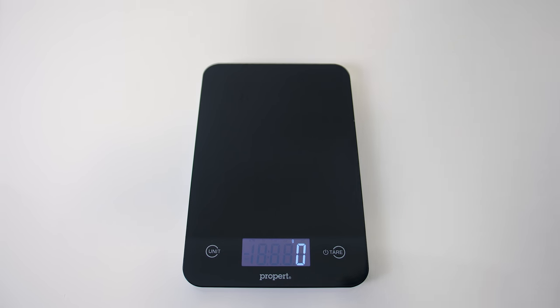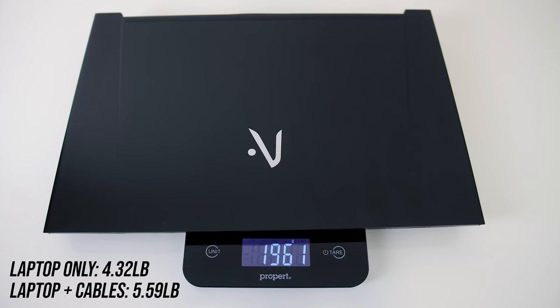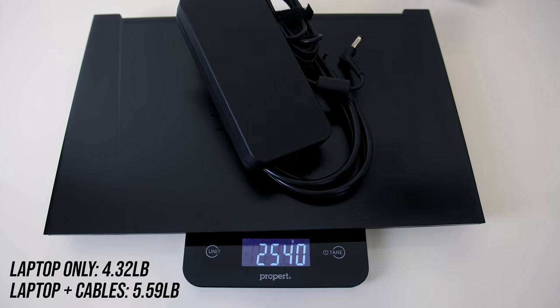The weight is listed as 1.95kg on the Aftershock website, and mine weighed very close to this. With the 180 watt power brick and cables for charging included, the total weight increases to 2.5kg.